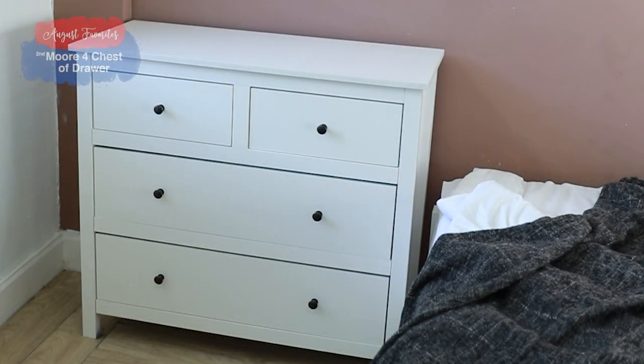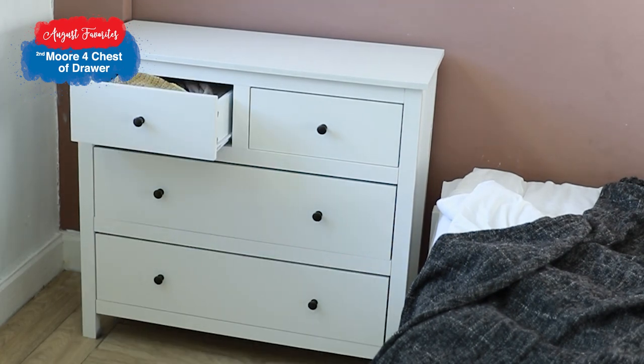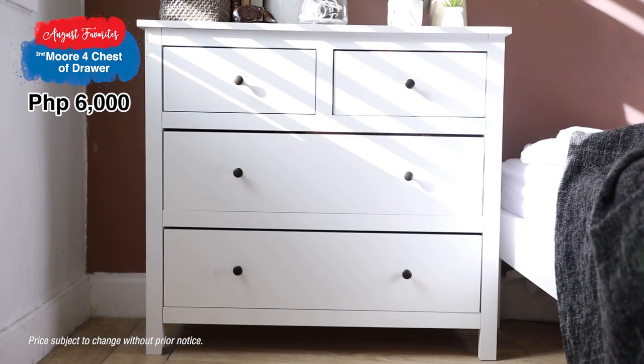Another favorite is our More Four chests of drawers. What can I say? Simple yet elegant. Also, it's really affordable — you can have it for only 6,000 pesos. No wonder it's always sold out.